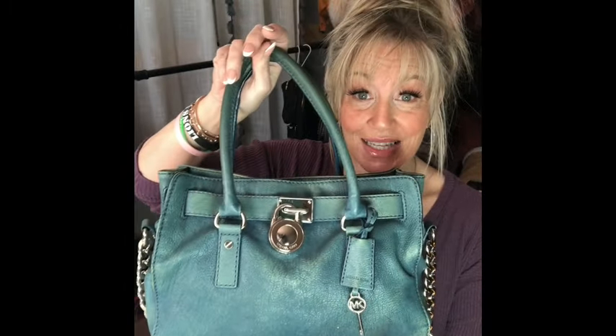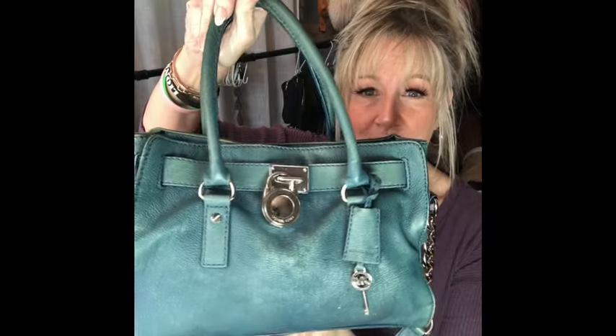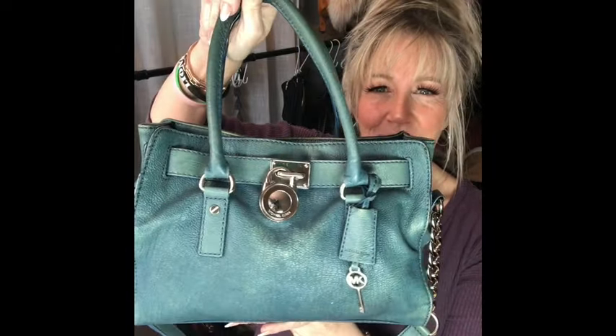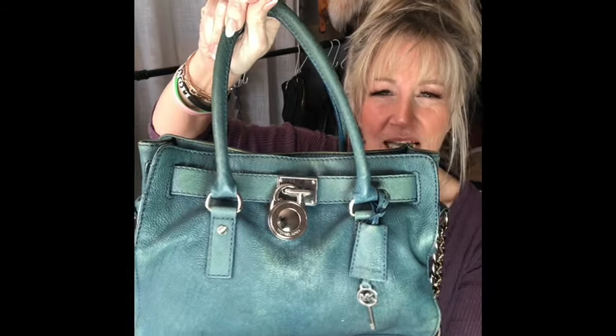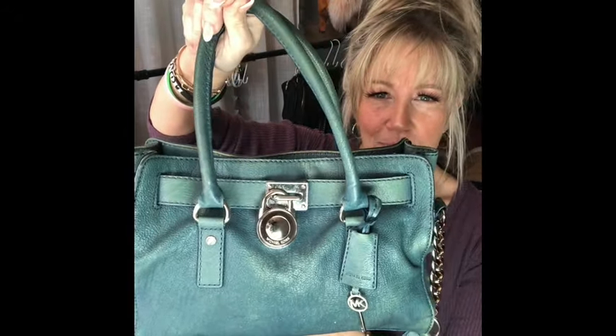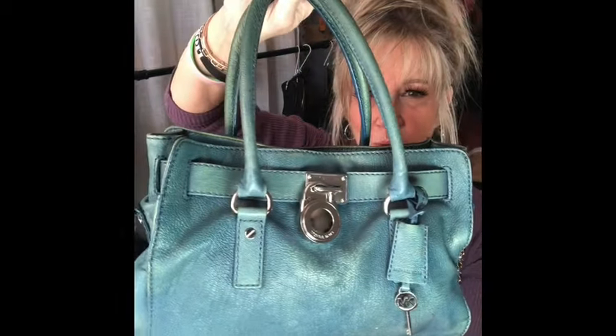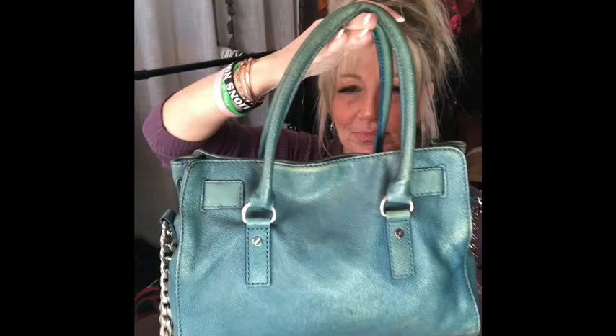I have had this style many times, but I have not ever seen this color. This is like a distressed turquoise with a little tiny bit of metallic in it that sort of changes — it has somewhat of a champagne hint to the background. It's got beautiful silver hardware, rolled leather handles, the little MK key, and a silver chain strap. Very cute bag.